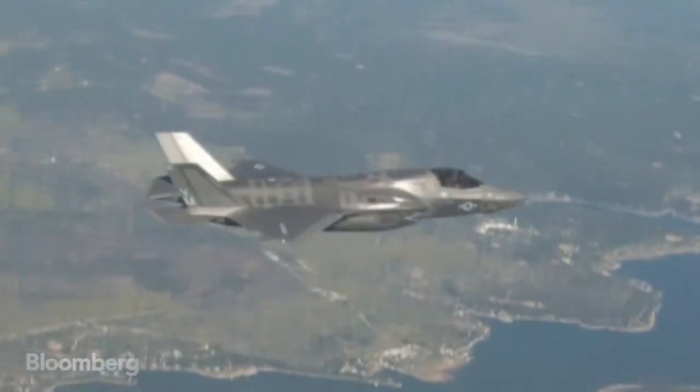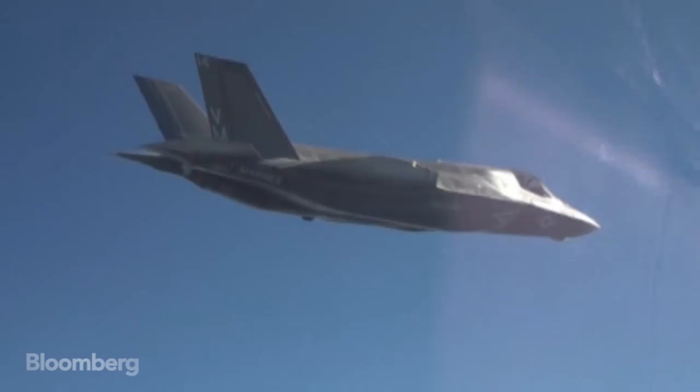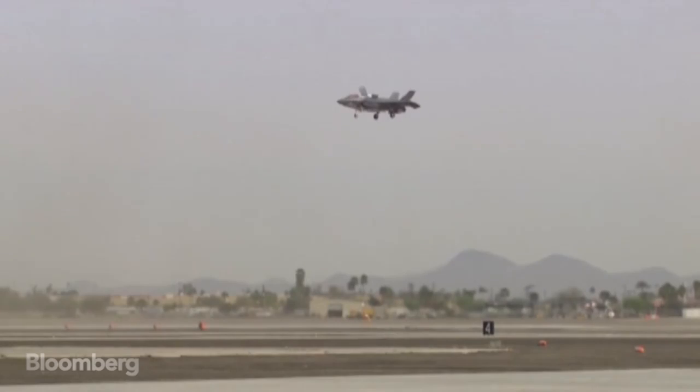One of the most interesting parts — the gee-whiz parts of this airplane — is that I press a single button on the cockpit and it transforms into the short take-off vertical landing mode. I hover hands-on.